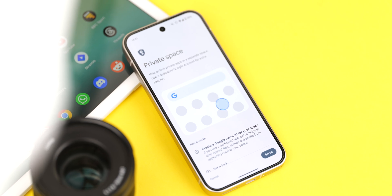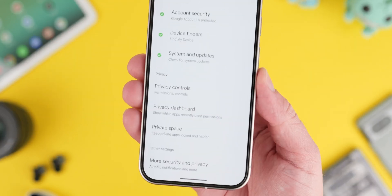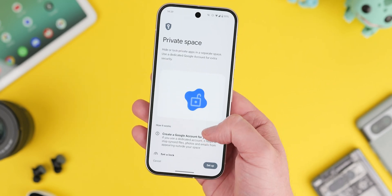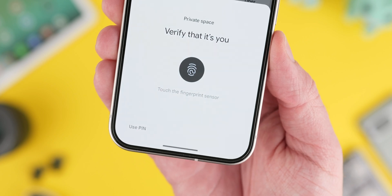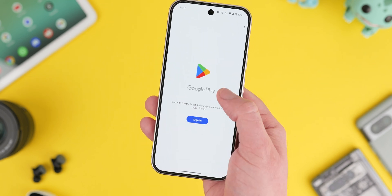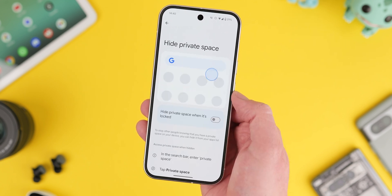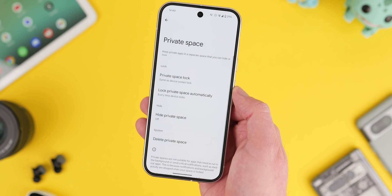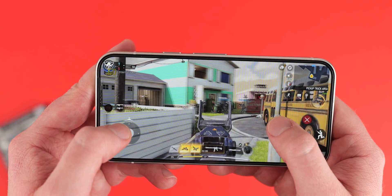Private space has been added in Android 15. It's a valuable feature for users who prioritize privacy, creating a secure environment for sensitive apps and data. You can safeguard personal information, financial data, or work-related files from unauthorized access. It's particularly useful if you have dual work or personal phone numbers, isolating work apps in a separate password-protected space to minimize distractions. It also adds an extra layer of security, making it harder for hackers to access sensitive information.